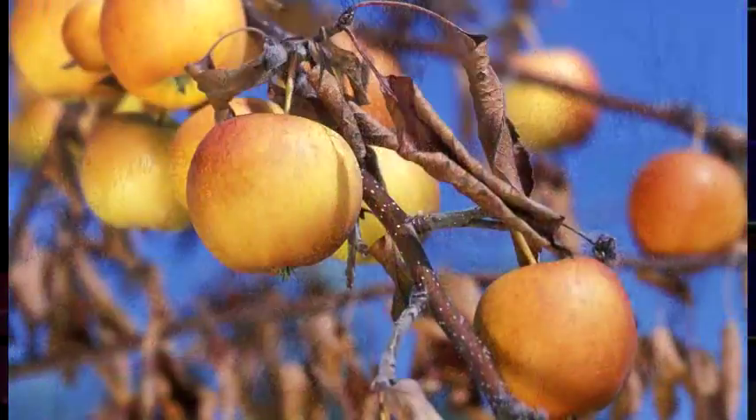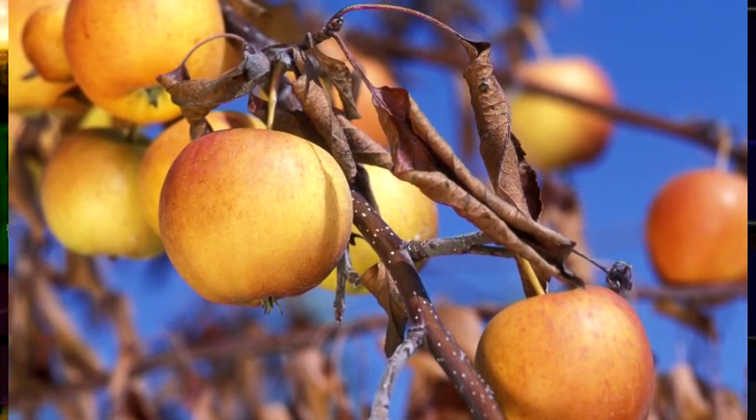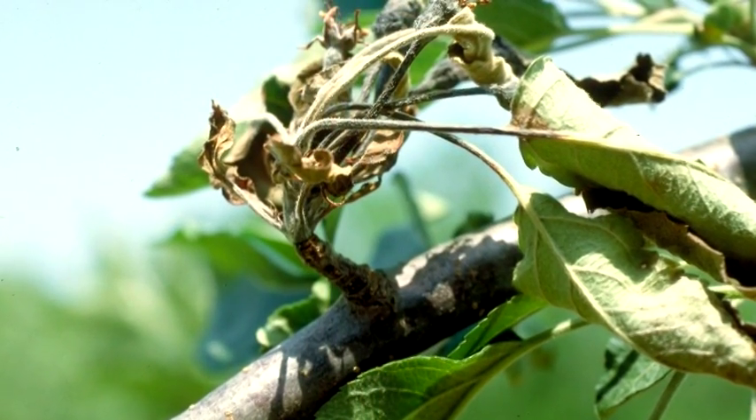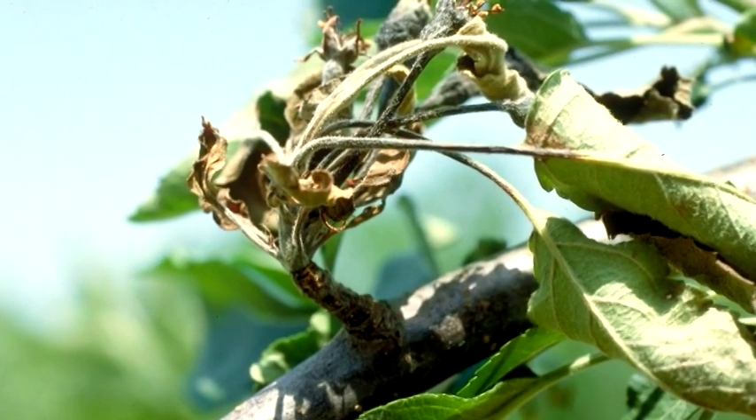This disease infects through wounds and flowers. The open blossom is a conduit for the disease to get into the twig tissue. That is the major time for the disease to infect. The bacteria then hangs around to infect more in the future.